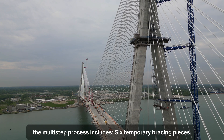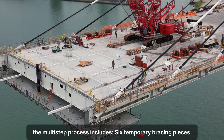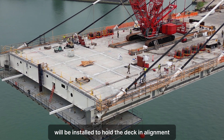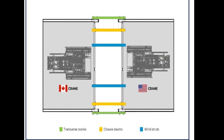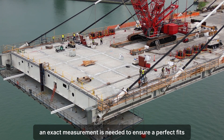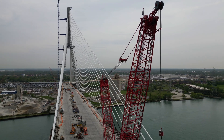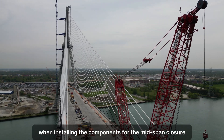The multi-step process includes installing six temporary bracing pieces to hold the deck in alignment. Engineers will then physically measure the gap again, as an exact measurement is needed to ensure a perfect fit when installing the components for the mid-span closure.